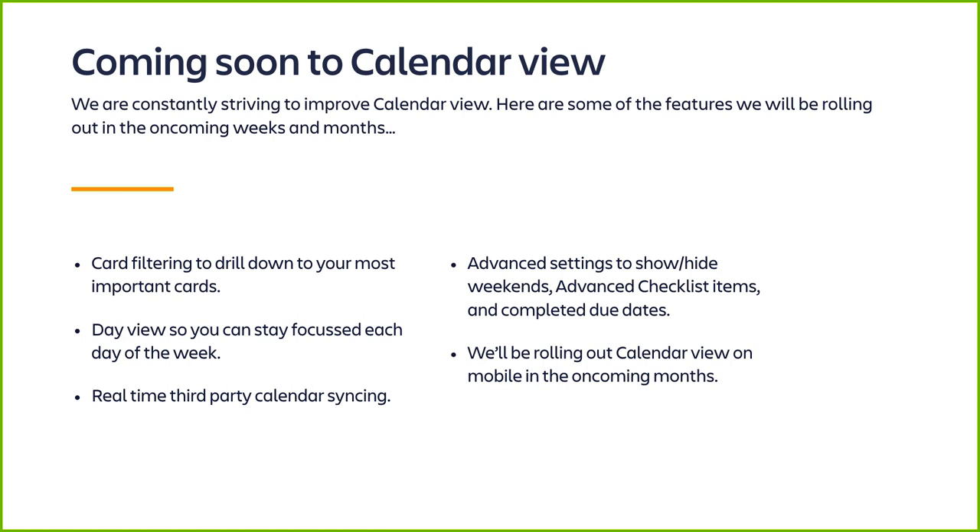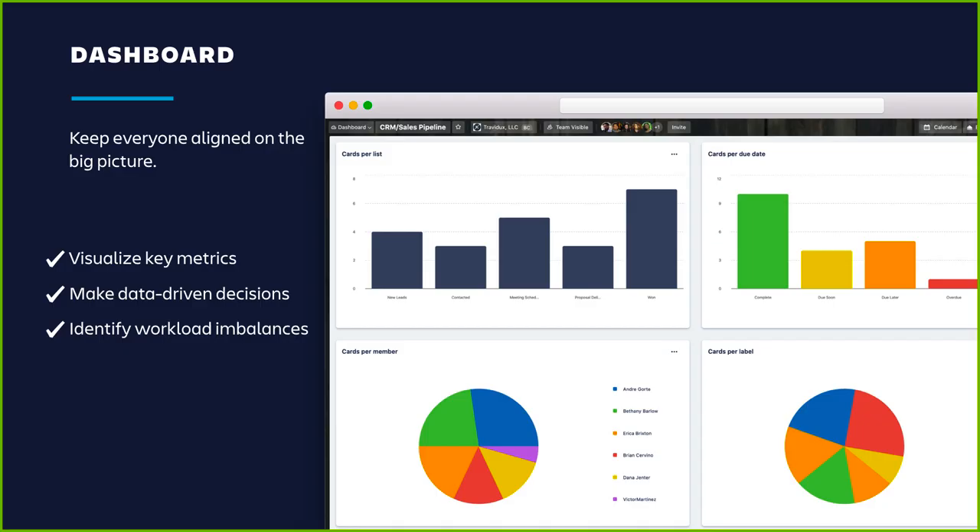Coming soon to calendar view: card filtering to drill down to your most important cards; a day view so you can stay focused each day of the week; real-time third-party calendar syncing — so you can sync your Trello boards into your Google Calendar and Outlook calendars in real time; advanced settings to show and hide weekends, advanced checklist items, and completed due dates; and calendar view on mobile in the coming months.